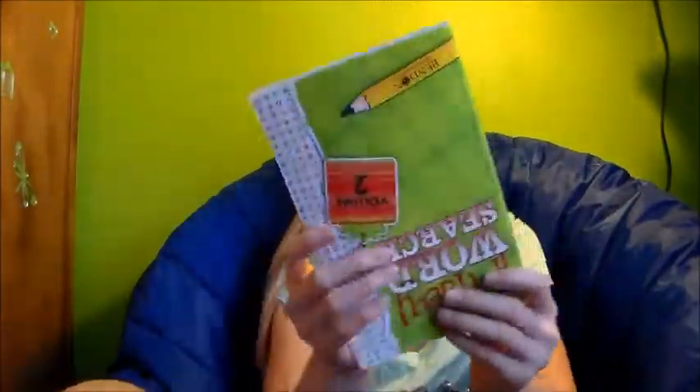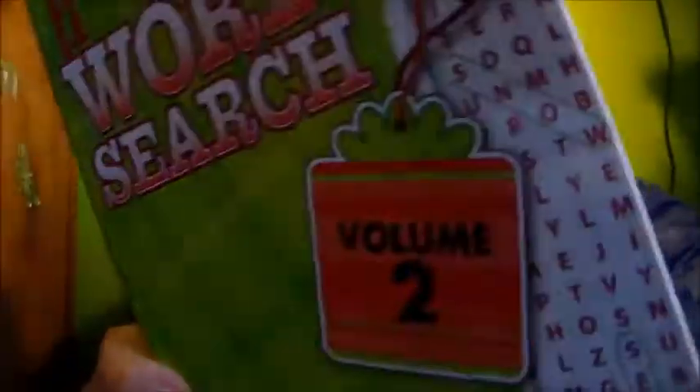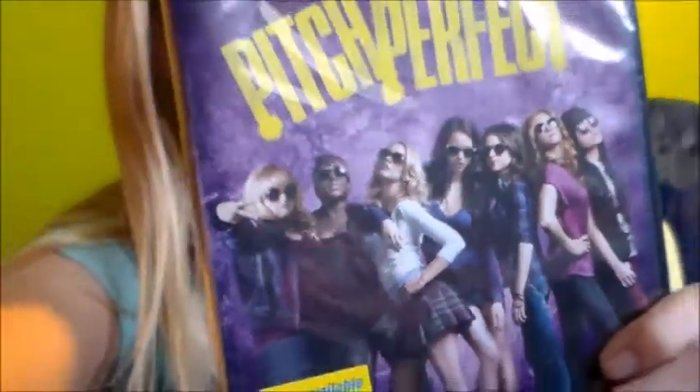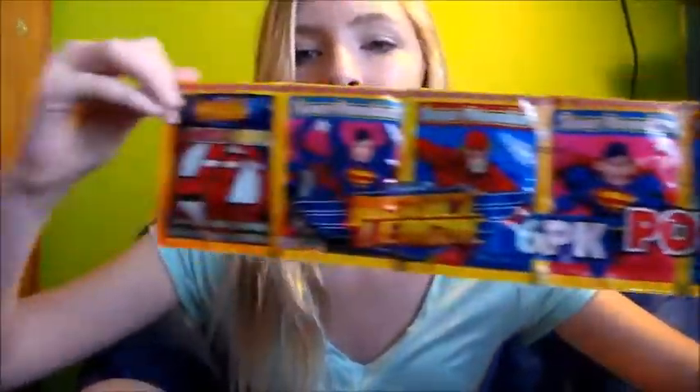I got a holiday word search. And this is one of my most favorite movies — it is Pitch Perfect. I'm obsessed with this movie, for real, so I'm going to be watching that. I got these super power dips — you know, those stick things where you dip them in the thing. I got all of these and I'm a little scared because I've never tasted these.